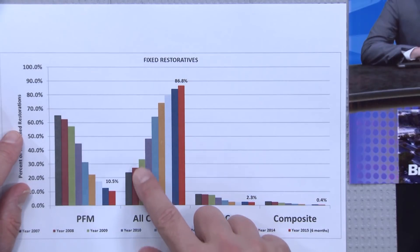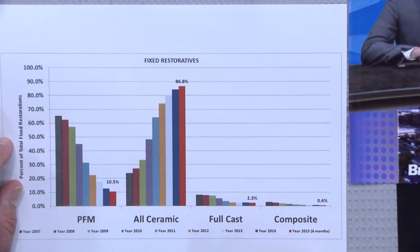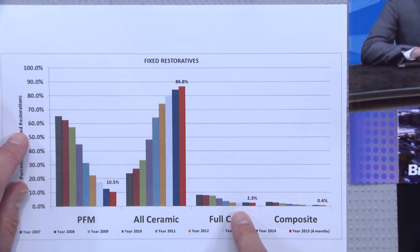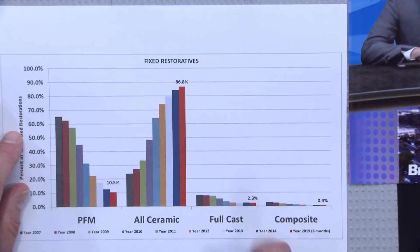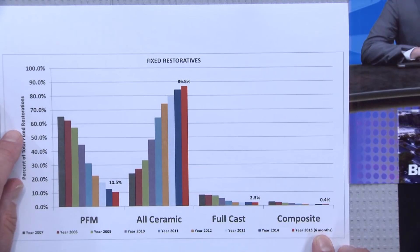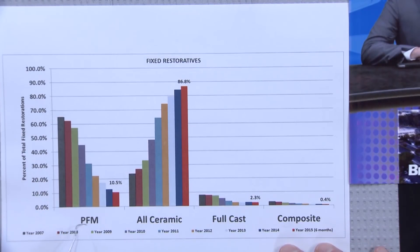With solid zirconia on molars we can do almost everything we can do with cast gold, and even when it doesn't look like a dead ringer for a tooth, every patient will tell you a solid zirconia crown looks better than gold sitting in their mouth. Now midway through 2015, this amazing trend continues: bi-layered restorations — the most popular being the PFM — are down to 10.5%, while the monoliths have risen to nearly 90%.